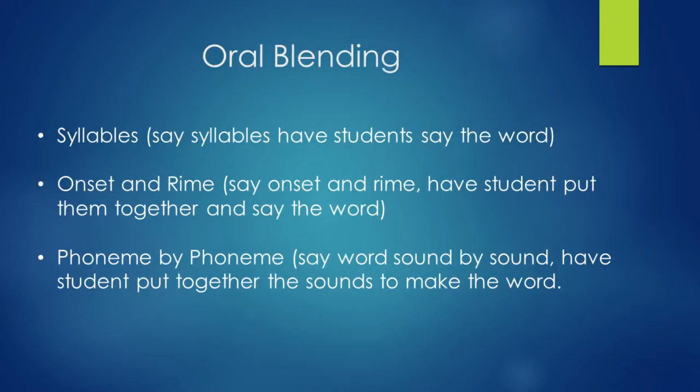Oral blending with syllables — say those syllables and have your child say the word. When you're doing syllables, the first thing you can start with is their name, because you are your child's first teacher. My name is Talbert — you would clap it out. If their name was Melissa, you ask how many times did I clap — you clap three times, Melissa. This is something you can do at home with your child.